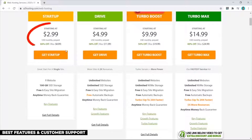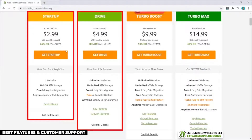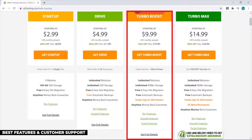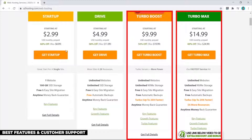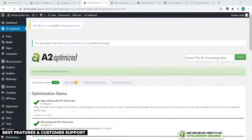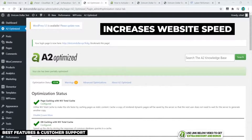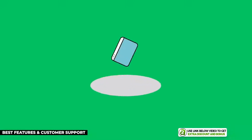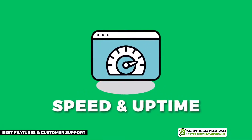A2 Hosting has great prices starting at $2.99 per month. Their Startup and Drive plans are really cheap for the features you get, like free personal website migration and automatic daily backups on the Drive plan. However, if you want better performance you need to go with their Turbo Boost or Turbo Max plans, which include NVMe storage and LightSpeed servers, allowing you to install their A2 Optimized custom caching plugin to really increase your website page load speed.